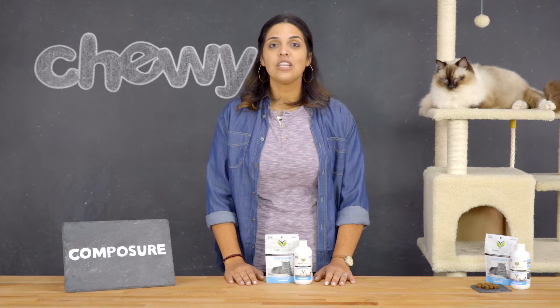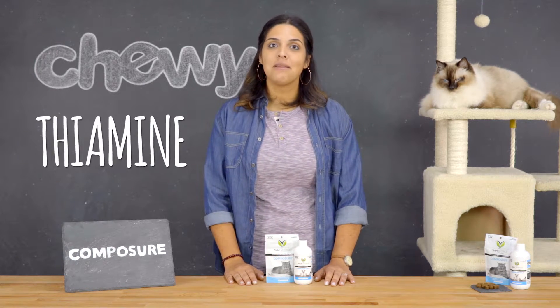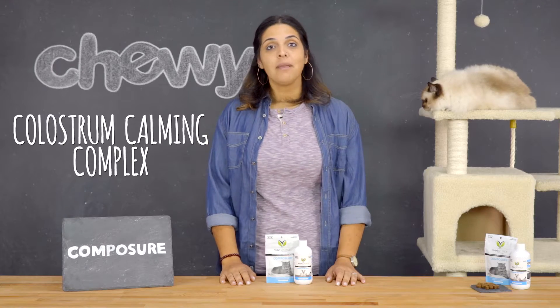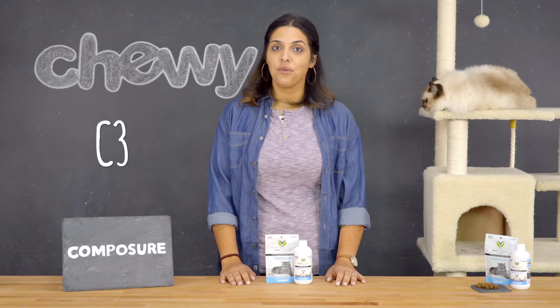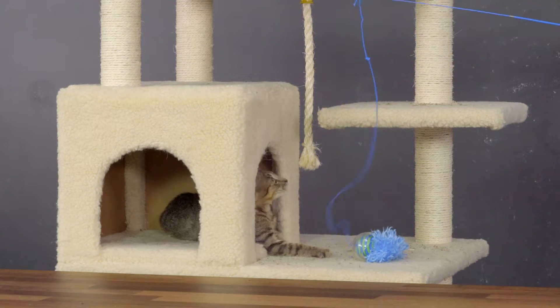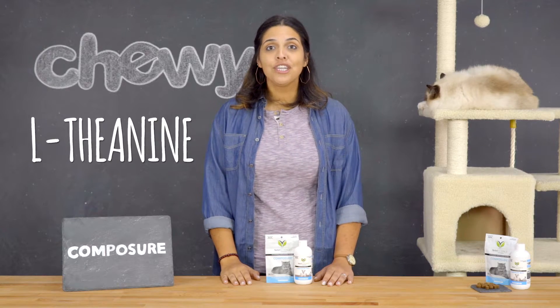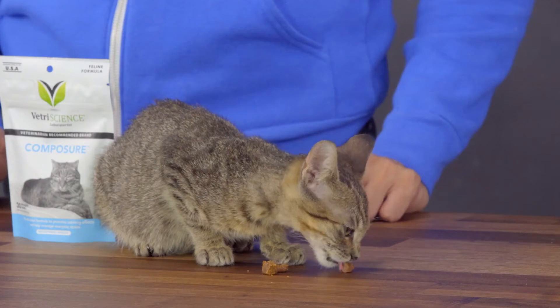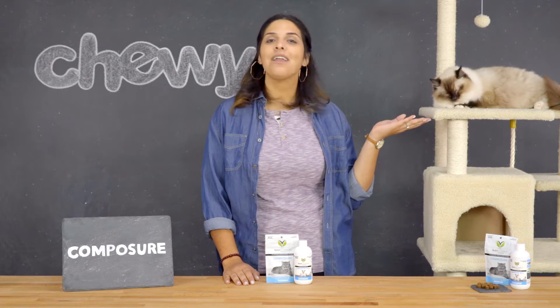Key ingredients include thiamine, a common vitamin B used to manage stress and reduce irritability. The colostral calming complex, also known as C3, supports stress reduction and cognitive function. And L-theanine, a naturally occurring amino acid that helps the body produce other calming amino acids like dopamine. With these key ingredients, you've got the perfect recipe for peace and relaxation.